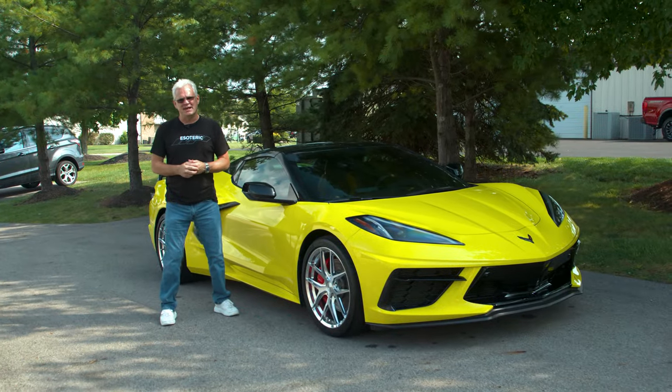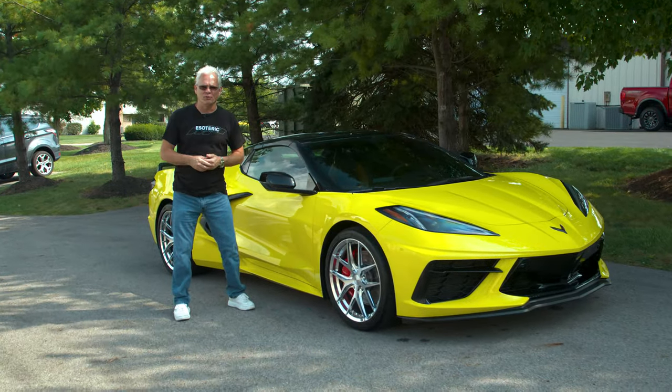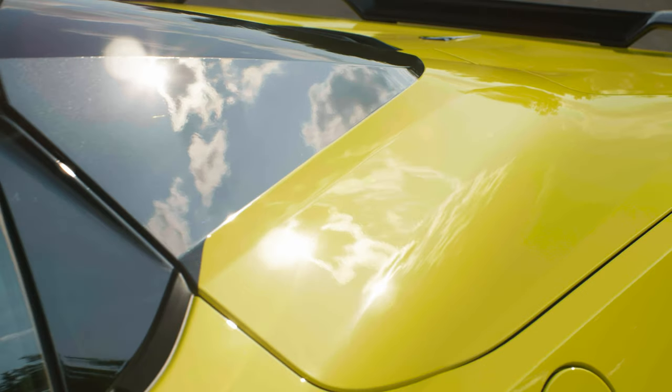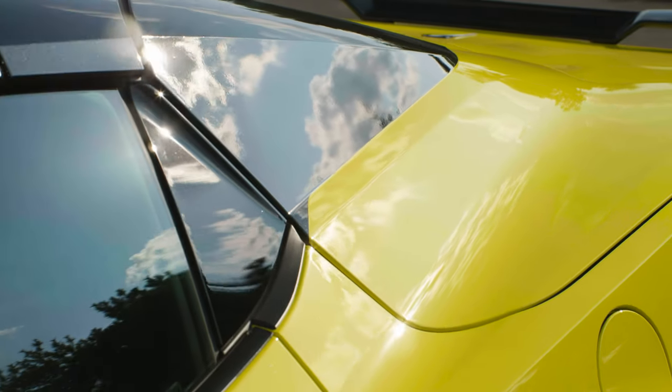As you can see, our C8 Corvette is back to looking like it was before it went on the 5,400 mile trip. That is the beauty of doing the protective packages here at Esoteric.